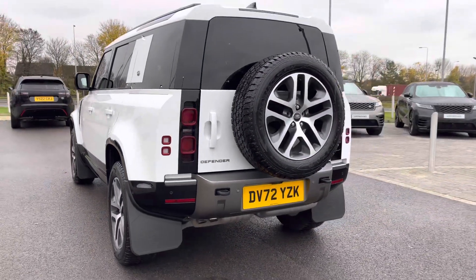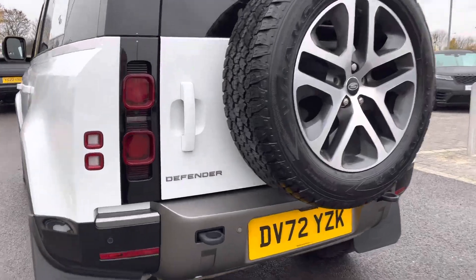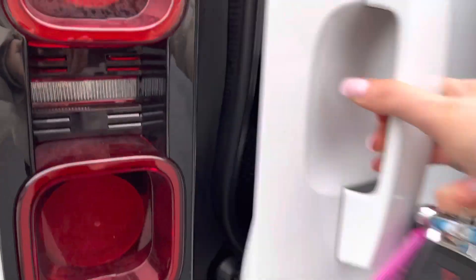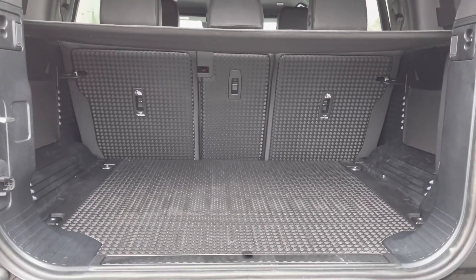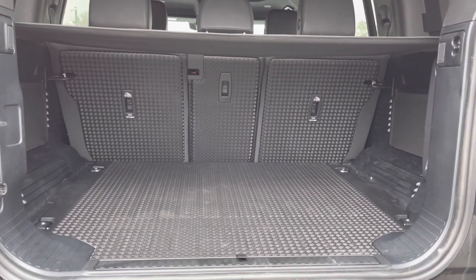Going around and into the boot, as you can see you've got plenty of space for personal items, and you can also put the seats down if you need extra room.